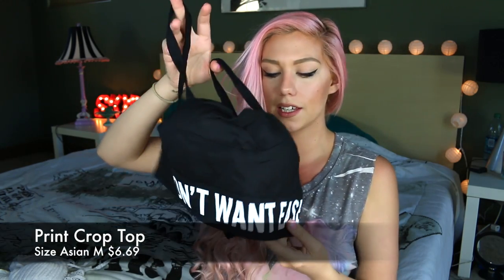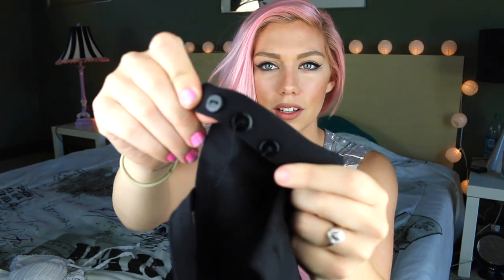Moving on — all the rest of the stuff I'll be showing you is from CN Direct. So we have this here, and since it is from Asia the wording is kind of interesting. One thing I would like differently: instead of buttons — you can see there are buttons right here — I'd rather have like a bra latch, that would be so much easier.